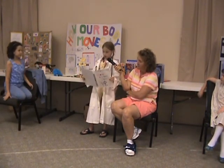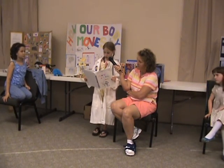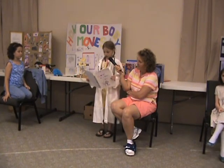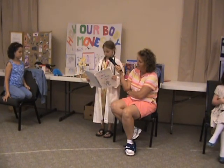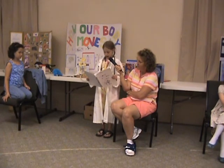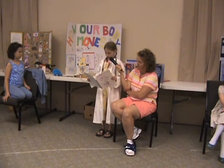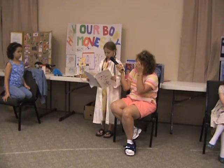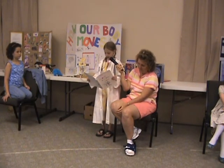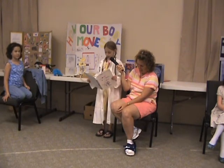Messages are sent by way of nerves. The biggest of them all is the spinal cord, which is protected by the backbone called vertebrae. Messages are then sent by smaller nerves to the muscles. The muscles pull the bone. Most muscles are attached to bones by tendons. There are about 650 muscles in the entire human body.